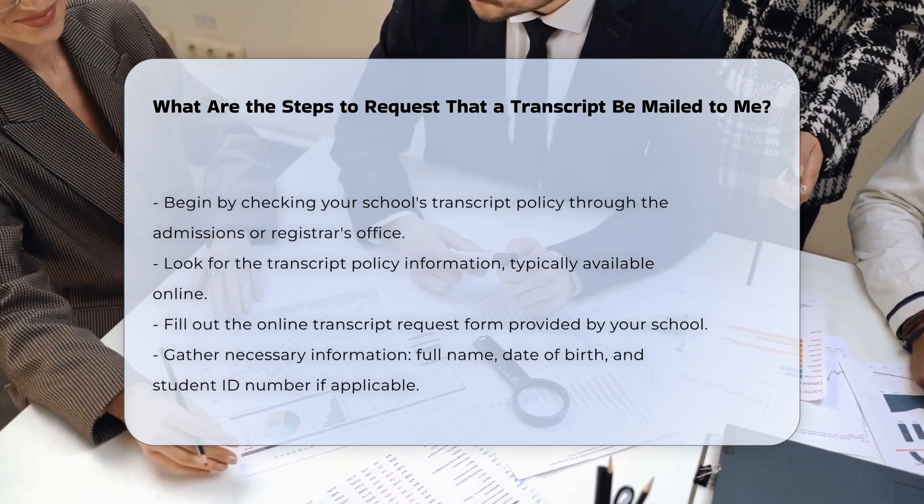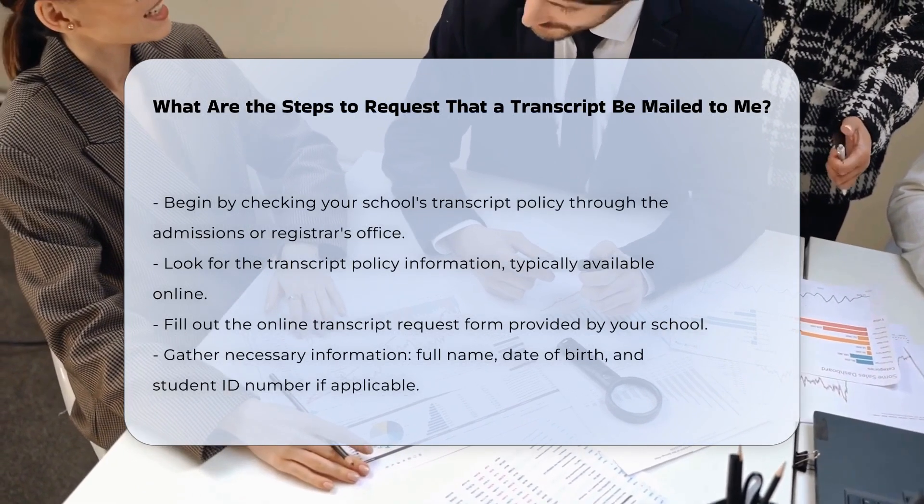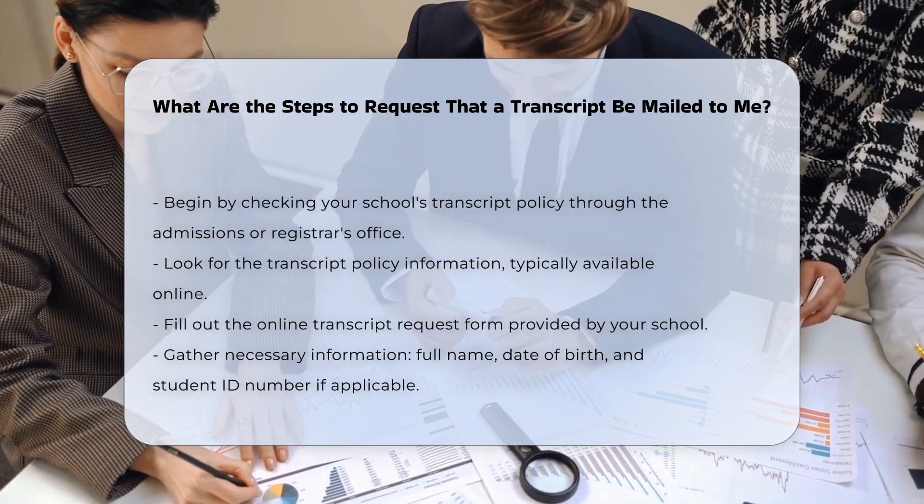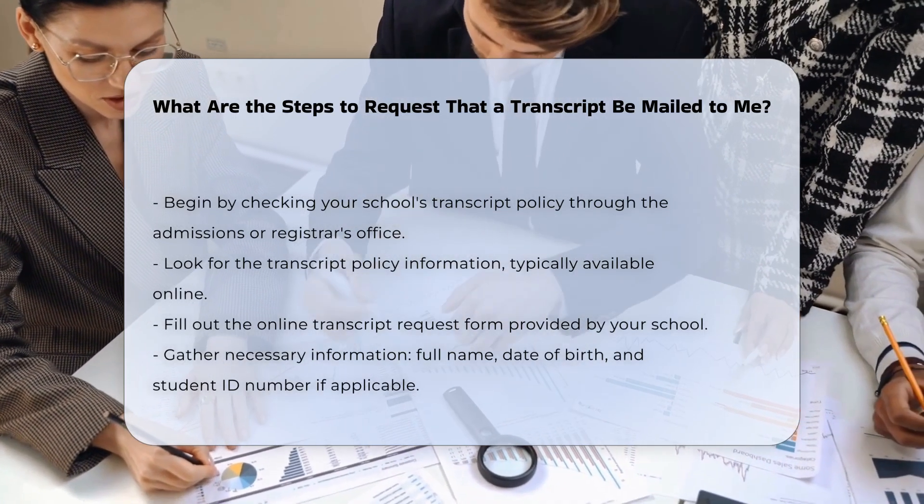Check your school's transcript policy. Start by checking with your school's admissions or registrar's office for details about their transcript policy. This information is usually available online.